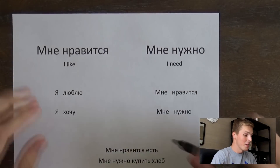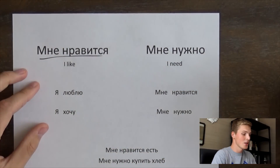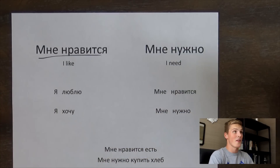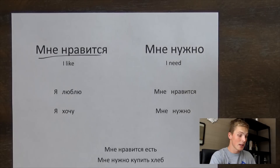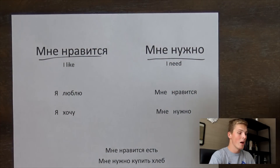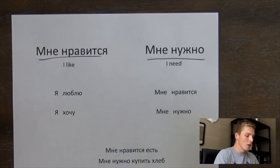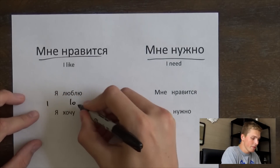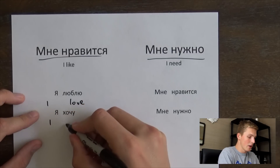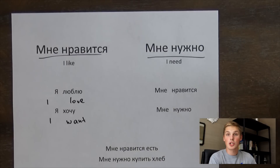So 'I like' in Russian is мне нравится, and 'I need' is мне нужно. In the last video we covered я люблю, which is 'I love,' and я хочу, which is 'I want.' So if you didn't watch that video, please go back and check it out.